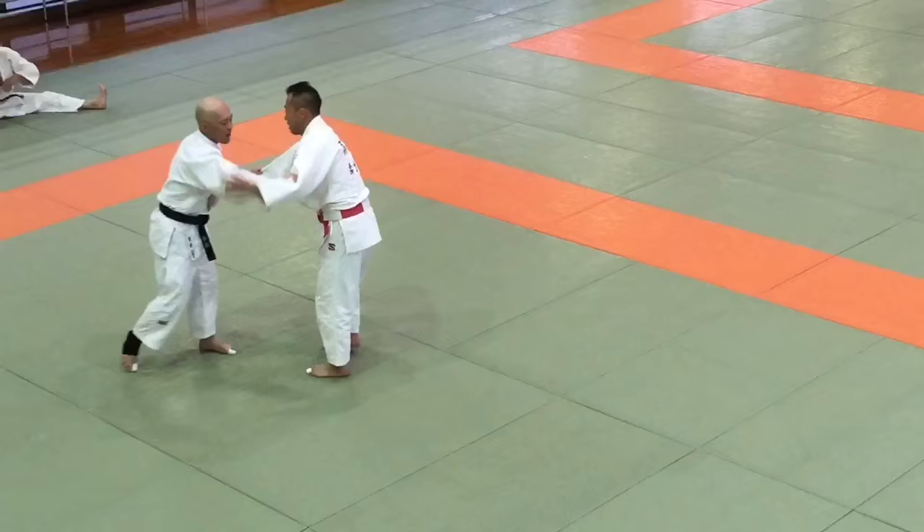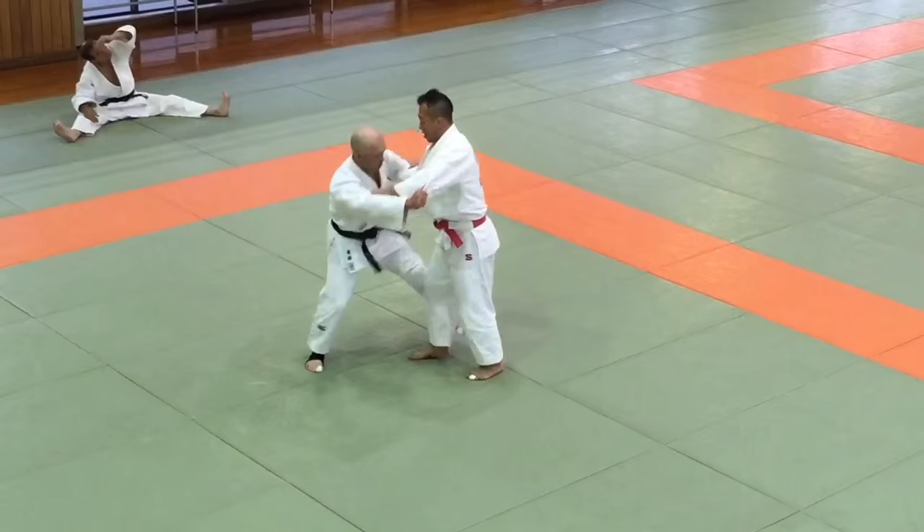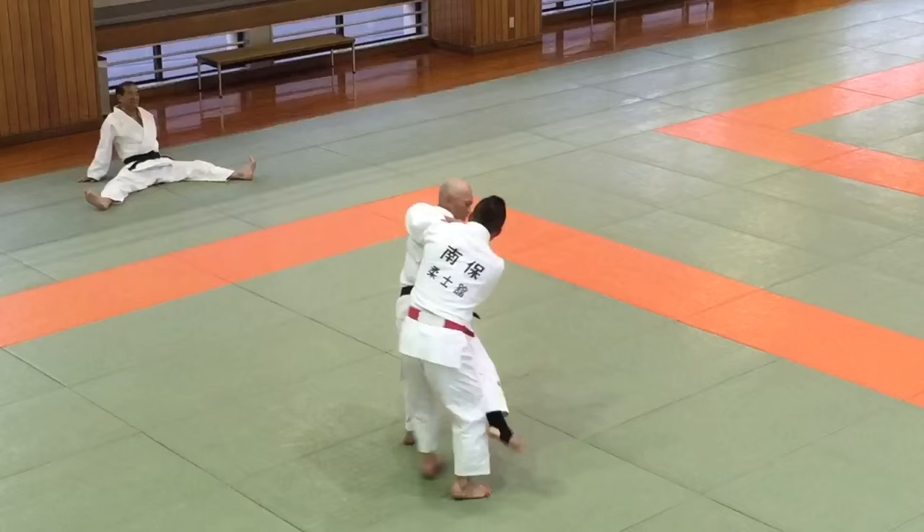Now it's sparring time. Tonight on the mats there are no less than six red-and-white belts. A red-and-white belt is 6th dan, or 6th degree black belt or higher. In this match, watch closely and you'll see the red-and-white belt counter a hip throw with a foot sweep.